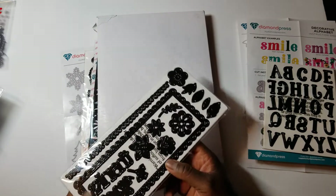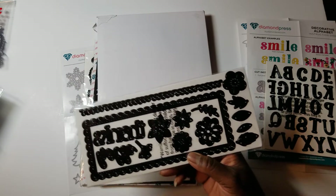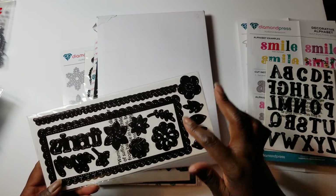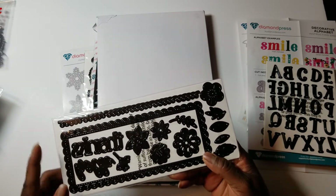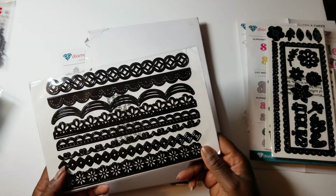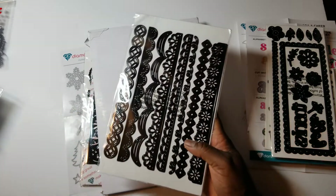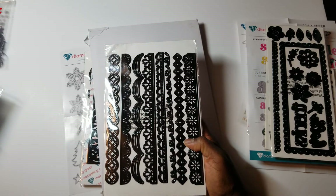I got this set which is a Slimline Frame and Floral Border Die Set, and I got it for $10. It has a background frame, lots of flowers and leaves, little curly Qs, 8.5-inch border words — thanks and hello. Then I got these slimline borders — they're 8.5 inches long — eight of them in the set, and that set was on sale for $12.